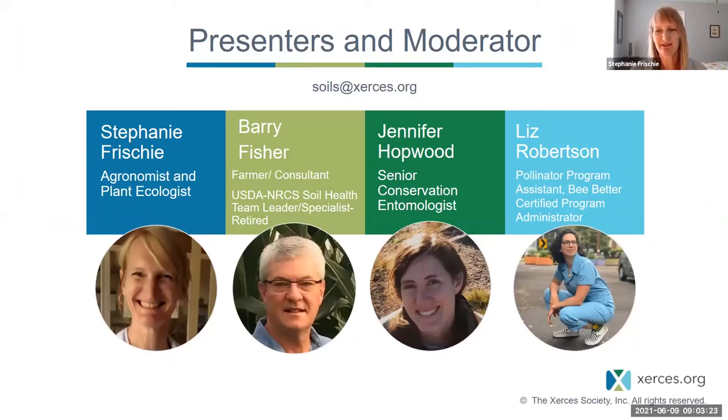I am Stephanie Frischi, agronomist and plant ecologist with the Xerces Society. In my role, I provide habitat expertise and support for projects in Canada, the U.S., and Latin America. I also work with the native seed industry and researchers to plan and develop seed supply of important plant species for restoration of pollinator and other beneficial insect habitat.